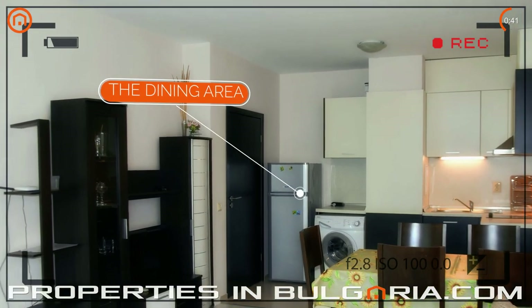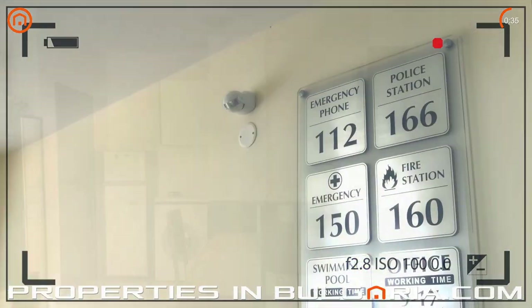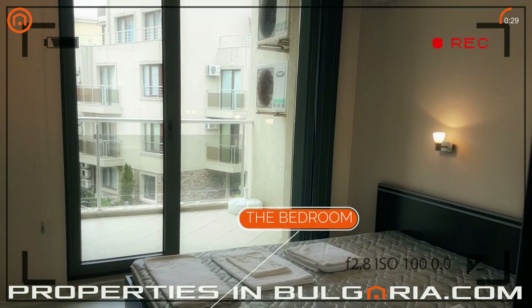The apartment features a balcony facing the sea with all stainless steel trimming railings. The Horizon gated community was completed by a highly reputable developer back in 2009, with all the government-required certificates and documents.